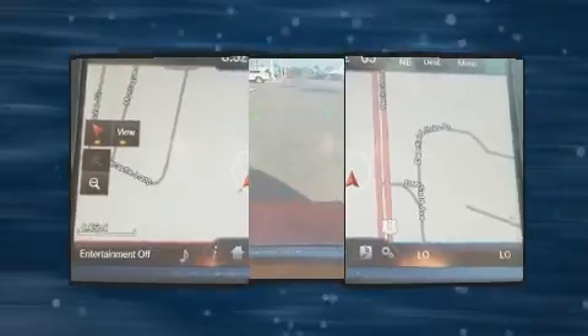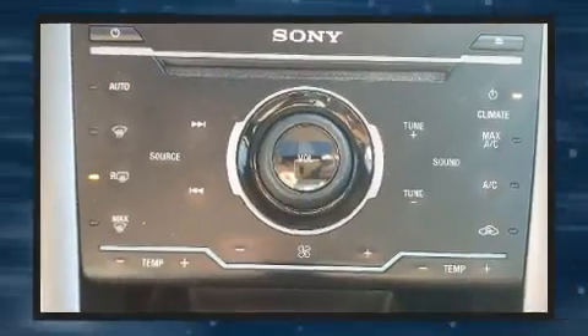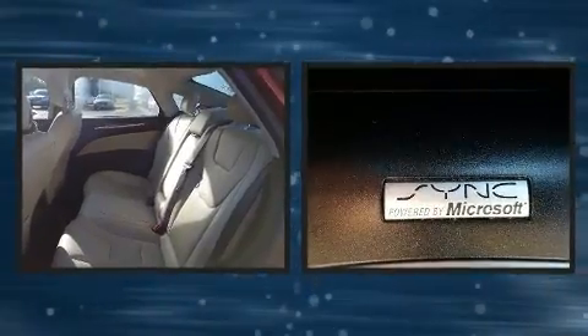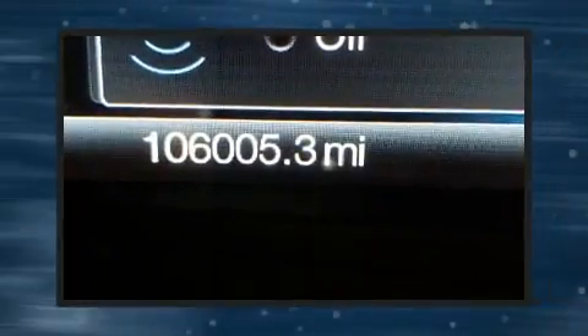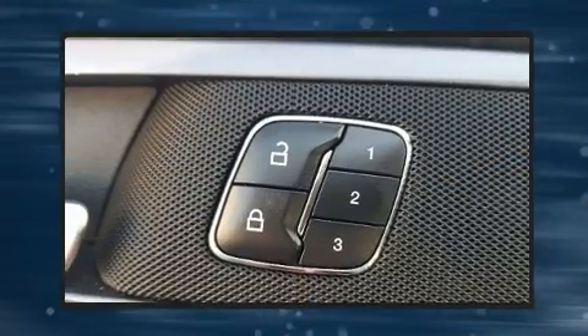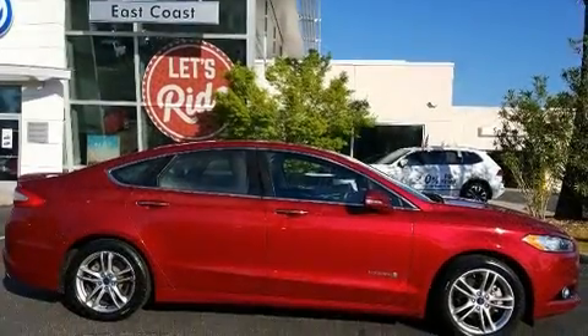Ford infused the interior with top-shelf amenities such as front and rear reading lights, one-touch window functionality, an automatic dimming rear-view mirror, automatic dimming door mirrors, heated door mirrors, and power front seats. Features such as automatic climate control and leather upholstery prove that economical transportation does not need to be sparsely equipped.